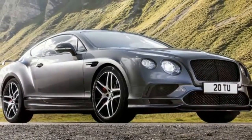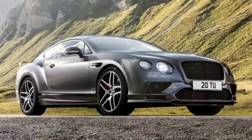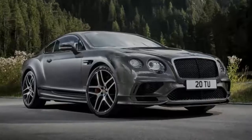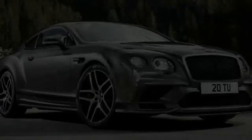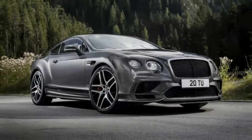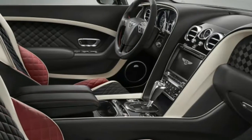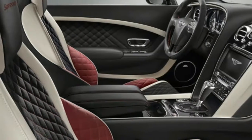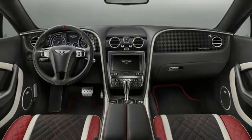Bentley has equipped the new Supersports with handling and stopping upgrades too. The suspension is lower and stiffer than a normal Continental GT. Power goes through a torque-vectoring all-wheel drive system that diverts 60 percent of the power to the rear by default but can adjust the bias as needed. To bring all 5,000-plus pounds to a stop, it has massive carbon ceramic brakes — 16.5 inches up front and 14 inches in back.